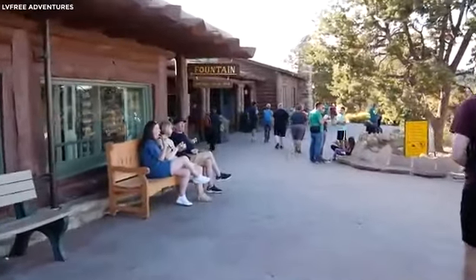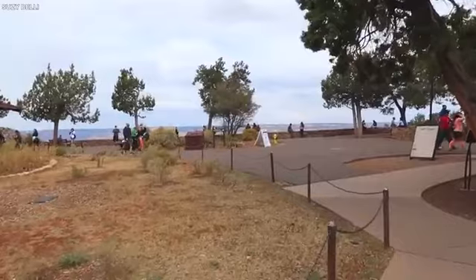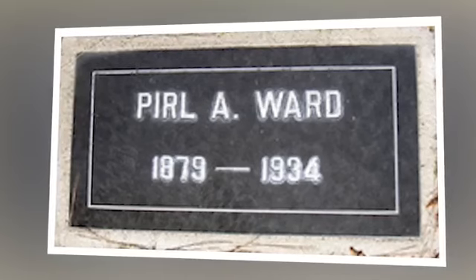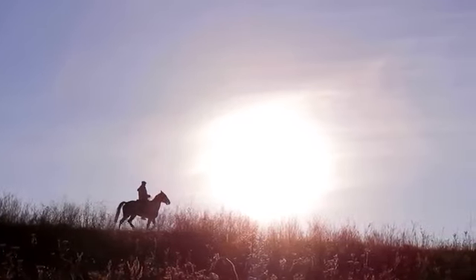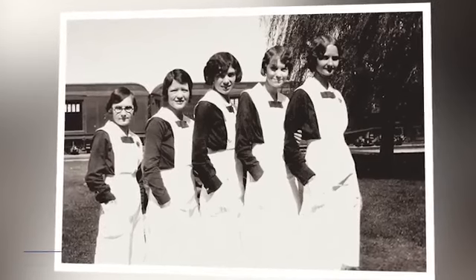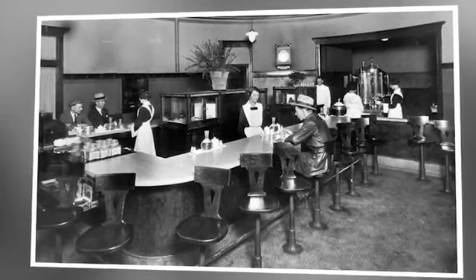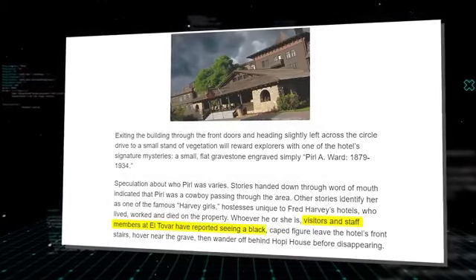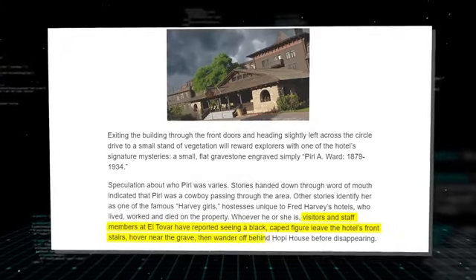If you exit through the front doors and head slightly left across the circle drive to a small stand of vegetation, you'll see one of the hotel's signature mysteries: a small, flat gravestone engraved simply 'Pearl A. Ward, 1879 to 1934.' Pearl, according to stories passed down by word of mouth, was a cowboy passing through the area. Other accounts identify her as one of the famous Harvey Girls — hostesses who lived, worked, and died on the property of Fred Harvey's hotels. Visitors and staff members at El Tovar have reported seeing a black, caped figure leave the hotel's front stairs, hover near the grave, and then disappear behind Hopi House.